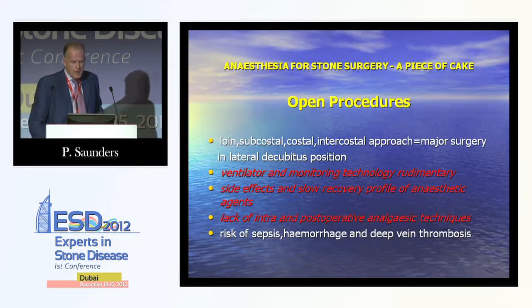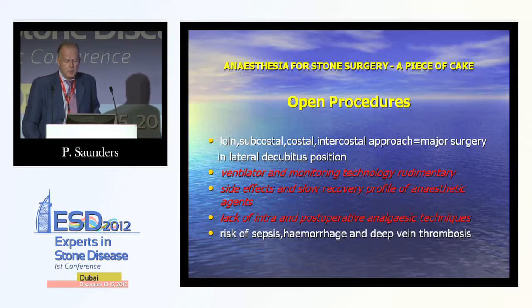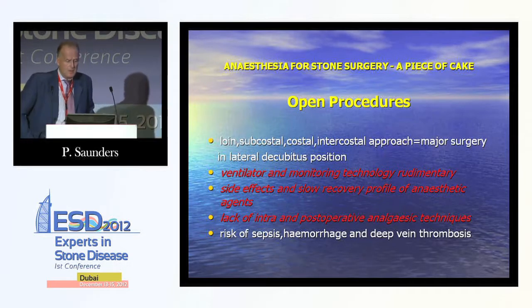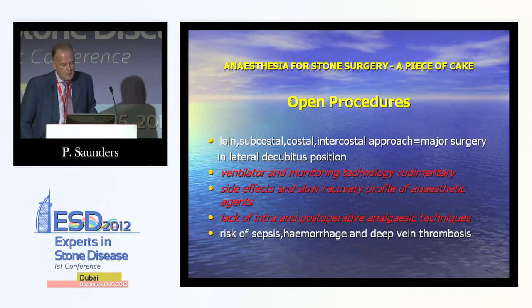At the time, there were loin, subcostal, costal, and intercostal approaches. It was major surgery in a lateral decubitus position. Ventilator and monitoring technology was rudimentary. The side effects and slow recovery profile of anaesthetic agents was noted, and there was a lack of intra- and post-operative analgesic techniques. There was also the risk of sepsis, haemorrhage, and deep vein thrombosis.